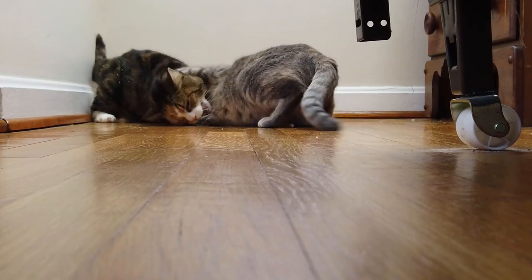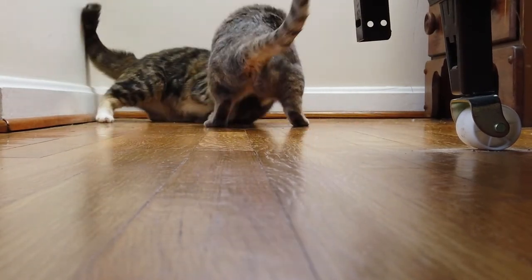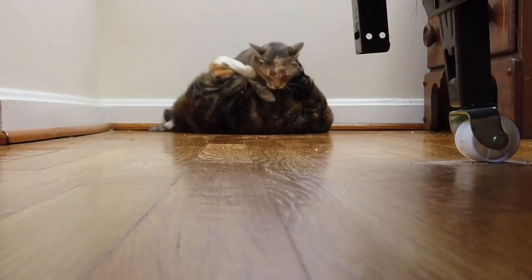If your cat does strange things that I haven't covered, please leave them in the comments below — I'd love to hear about it. Calypso, on the other hand, doesn't have any weird behaviors beyond what she does when she's on catnip. If you're interested in how cats react to catnip, you've got to watch this video linked right here. Thank you so much for watching and I'll see you in the next one.